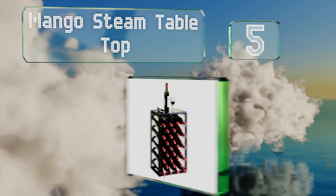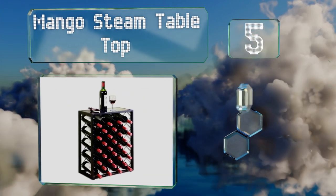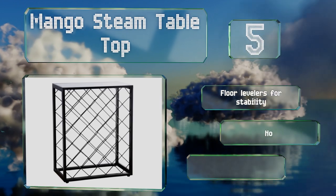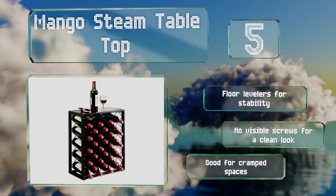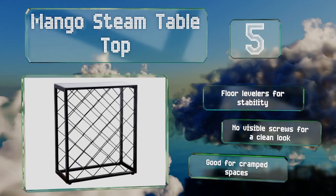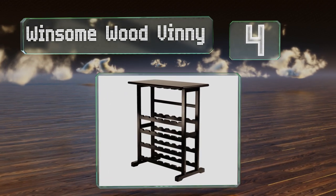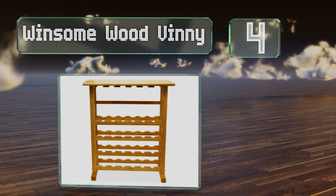Halfway up our list at number 5, the Mango Steam Table has a black tempered glass top for extra functionality. The rest of it is constructed from steel with a durable powder-coated finish, and it's available in two sizes to hold either 32 or 23 standard-sized bottles. It includes floor levelers for stability and there are no visible screws for a clean look. It's good for cramped spaces.